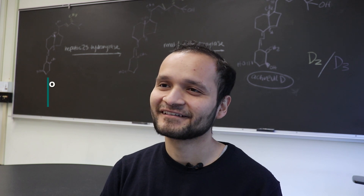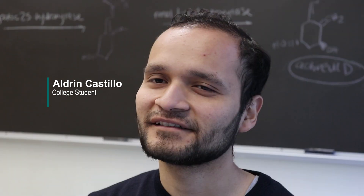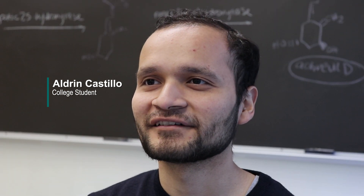My name is Aldrin Castillo. I'm a college student from Fredericksburg, Virginia. Nearly a year ago, in February of 2018, I got open-heart surgery here.